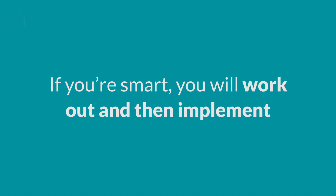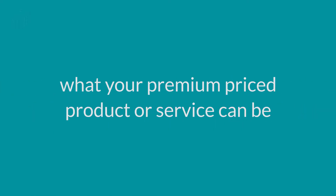So you see the world has changed. People do want different things, and if you're smart you will work out and then implement what your premium price product or service can be. All you have to do is make it available, and if you've done it correctly, some people will buy it and your profits will go up as a result.